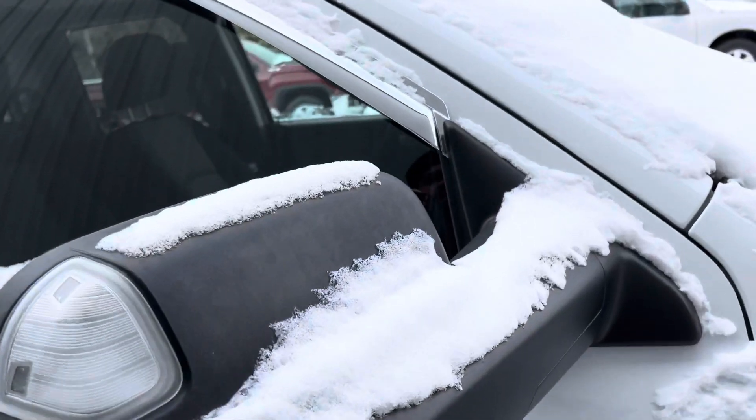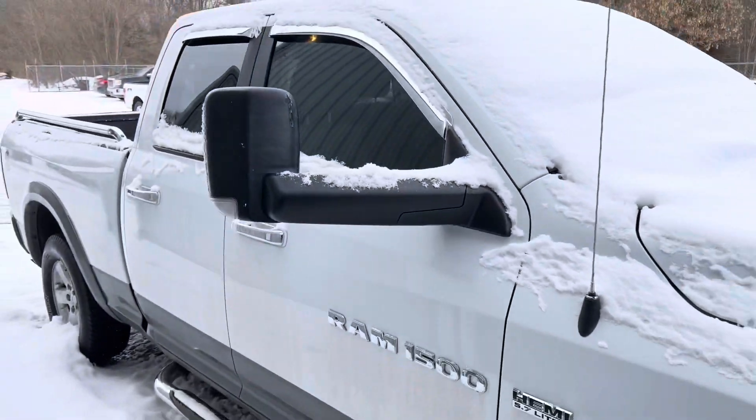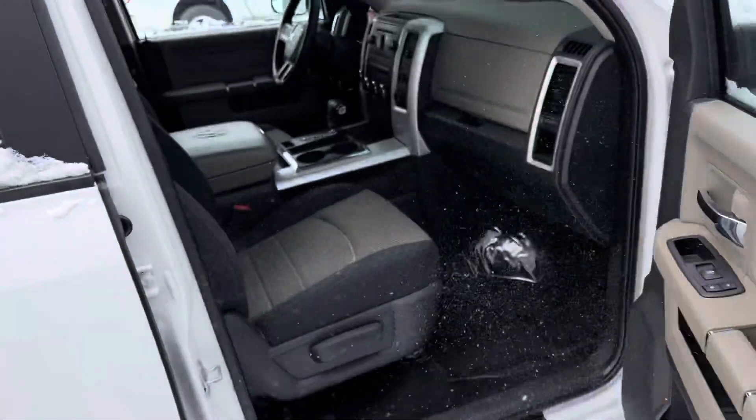It does have the trailer tow mirrors. Fold that up — now you have full trailer tow mirrors.